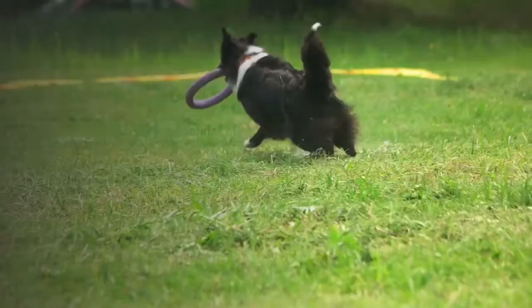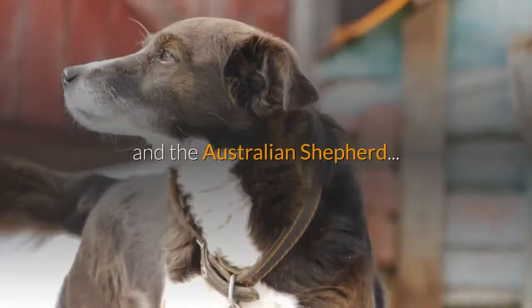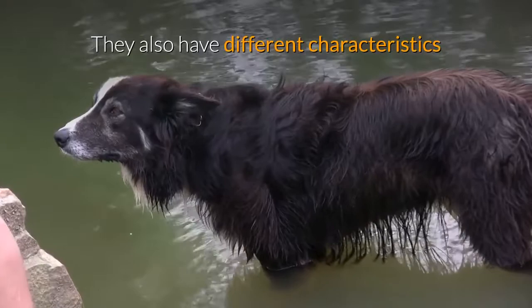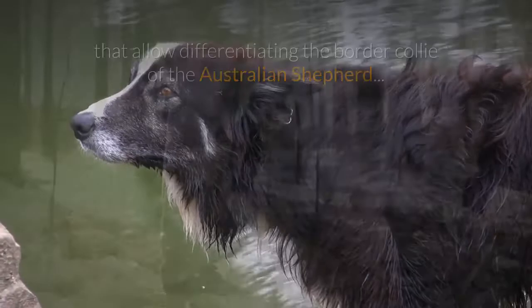This origin story is one of the main differences between the border collie and the Australian Shepherd — that one descends from the other. Although both dogs have very similar physical features like long fur, they also have different characteristics that allow you to tell them apart.